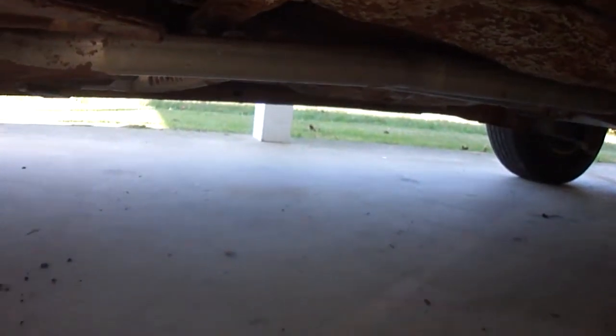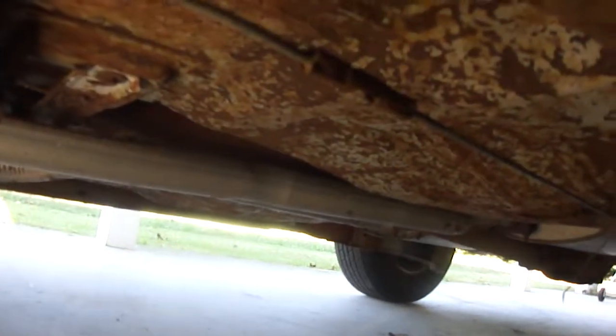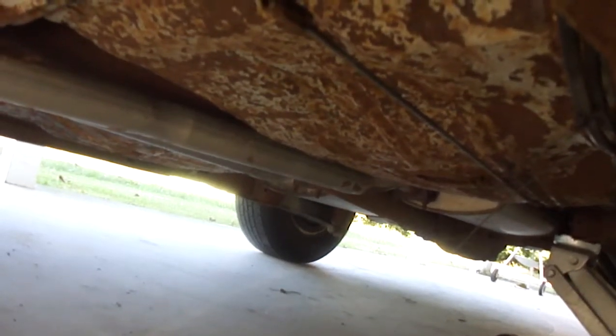Strangely enough though, these rockers are rock solid — absolutely rock solid the entire length. Maybe a little surface rust there, but that pinch weld is solid. I don't get it. I do not understand how this car could be in such bad shape in some places and utterly solid in others. It boggles my mind.